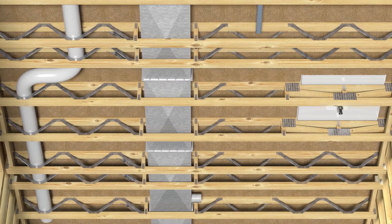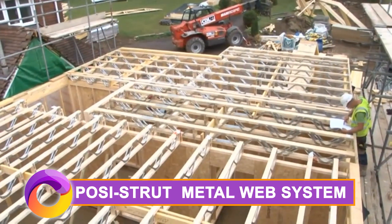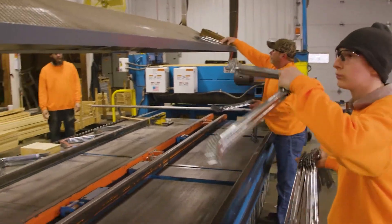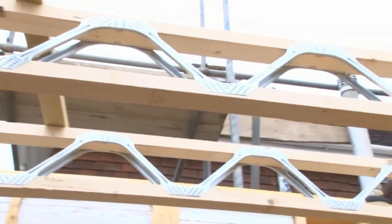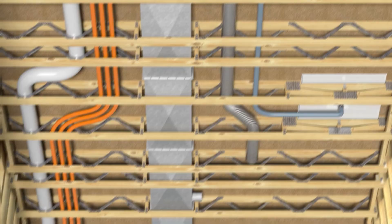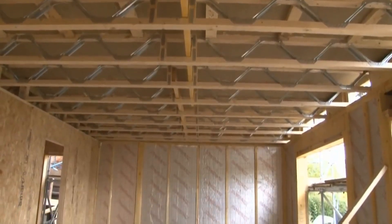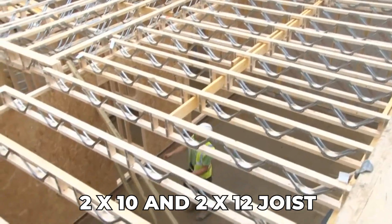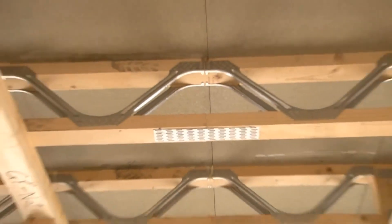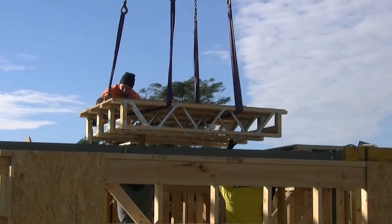Starting off strong, it's time to elevate your construction game with the Posi Strut Metalweb System. The Posi Strut Metalweb System allows you to experience the freedom of clear span flexibility, unparalleled building design options, and seamless access for plumbing and electrical installations. The secret weapon is the V-shaped Metalweb member, offering complete interchangeability with 2x10 and 2x12 joists — maximum performance in a lightweight package, making handling and installation a breeze.